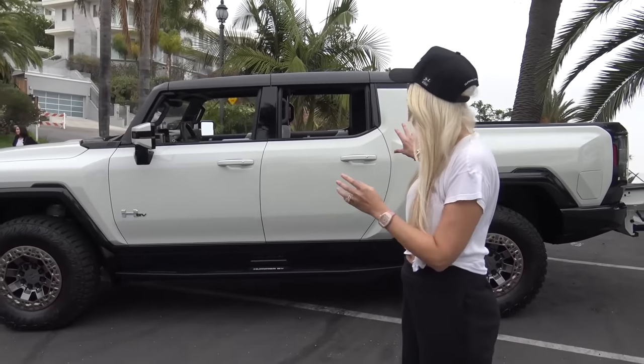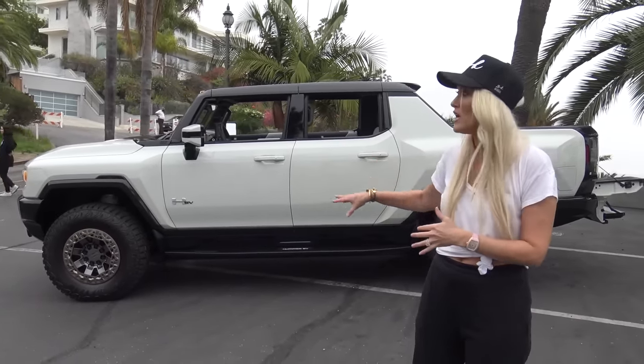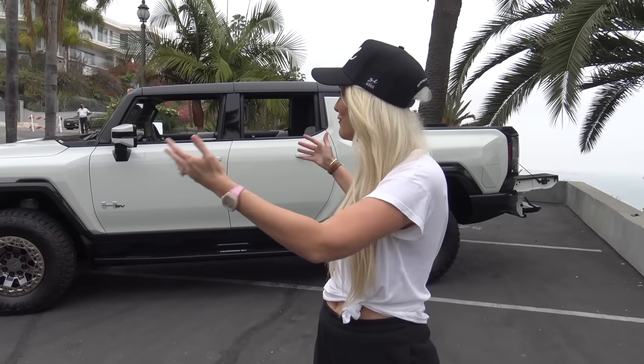That's it, you guys — I hope you liked that overview of these brand new fully electric Hummers. The pickup truck is going into production at the end of this year, so it'll be on the streets really soon. The SUV is coming in a couple of years. A massive thank you to GMC for arranging both beautiful cars here in Malibu — please like the video, subscribe to the channel, and I'll see you guys somewhere else in the world!